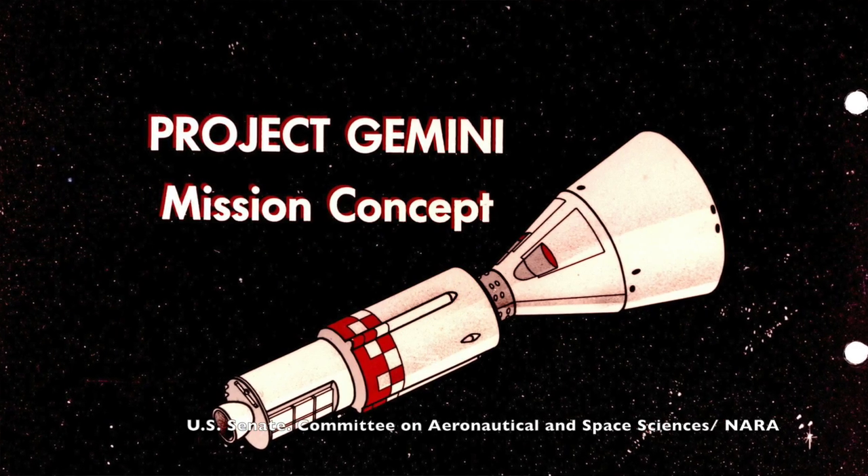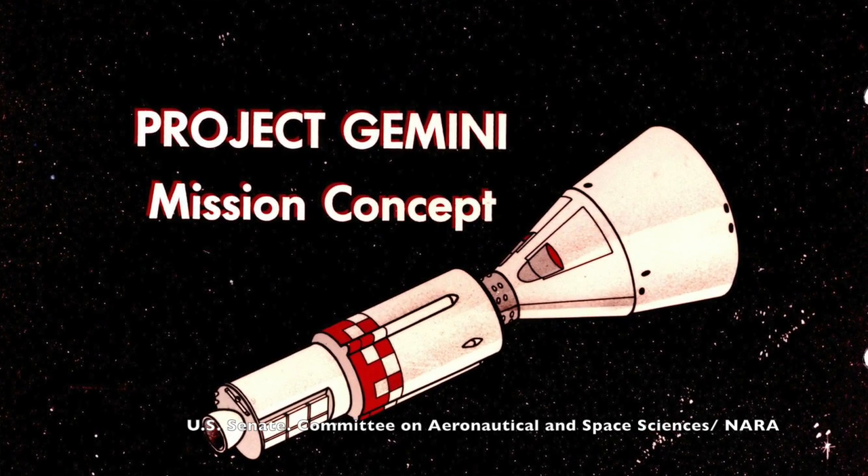The sixth and final goal of the Mercury Mark II program was a pretty interesting one. The idea was that if the Mercury Mark II program met all of its goals in a reasonable time, it might surpass Apollo, making the first lunar orbital flights. The Mercury Mark II program was renamed Gemini on January 3rd of 1962.